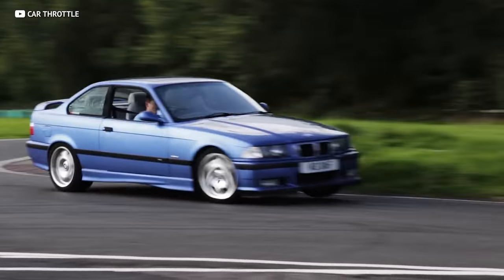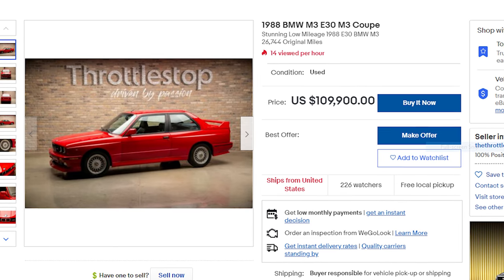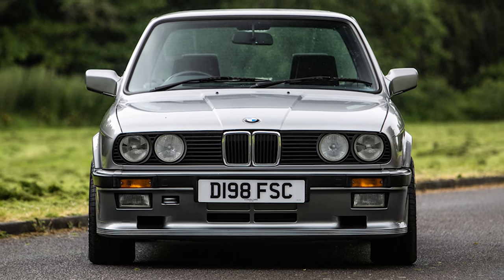A 1998 M3 with just 8,000 miles recently sold for $250,000 — an insane sum for a car with an MSRP of just over $35,000. You can find an E30 M3 nowadays for roughly $50,000 to $100,000. Here's a beauty with under 30,000 miles for $110,000. If you have a tenth or a twentieth of that to spend on an E30, I'd look for a 318 IS or 325 IS with a manual — you'll have a ton of fun and probably make a little money enjoying it.